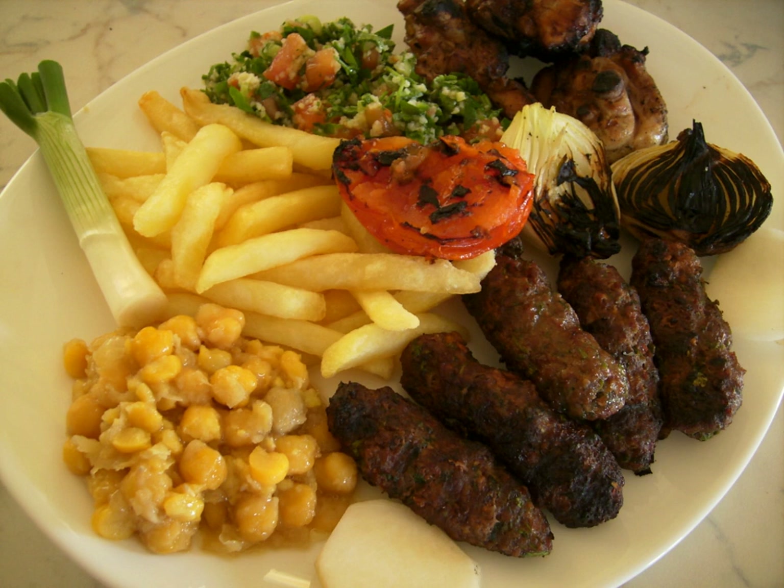Mulukhiya: a stew made with leaves of the nalta jute plant, chicken, beef, garnished with raw chopped onions soaked in vinegar, served over rice. Sometimes toasted pita chips are placed under the rice. Mutabal: a mix of slow-cooked eggplant and tahini. Pastirma: tender cooked meat, usually served with vegetables. Kataif: a sort of sweet dumpling filled with cream or nuts. Kawarma: chopped lamb, salted and kept in the grease of the animal. Samkajara: grilled fish marinated with chili, citrus, and cilantro.